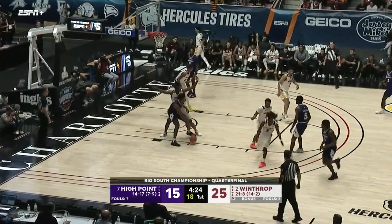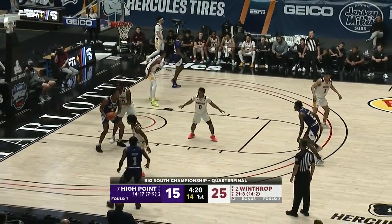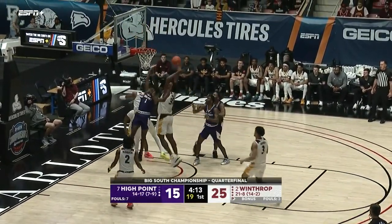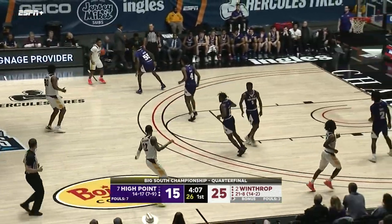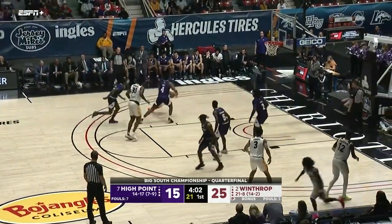Randleman feeds it to Holt, guarded by Burns — pushing his way in. Back to Holt — goes baseline, quick shot, gets his own rebound, puts it back up, still won't go. Burns able to grab it. I understand why they're trying to get an isolation between Holt and Burns — they want Burns to get that second foul so he's out of the game.